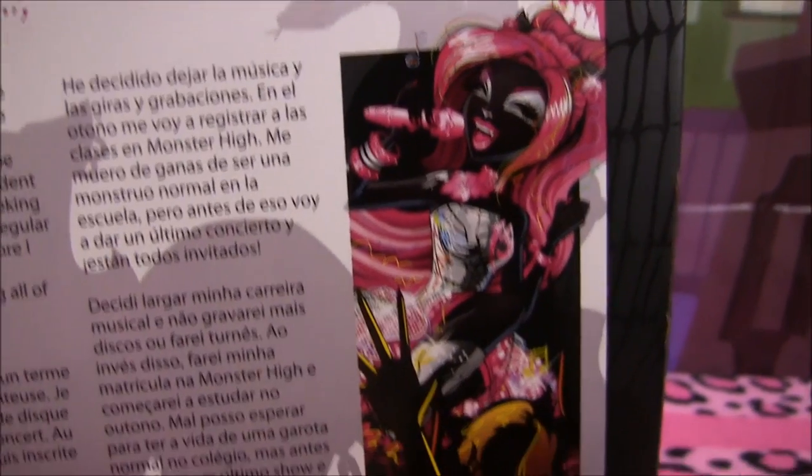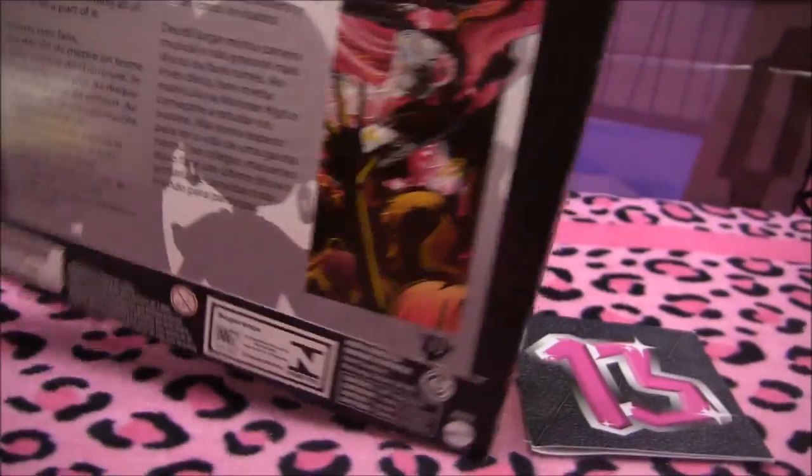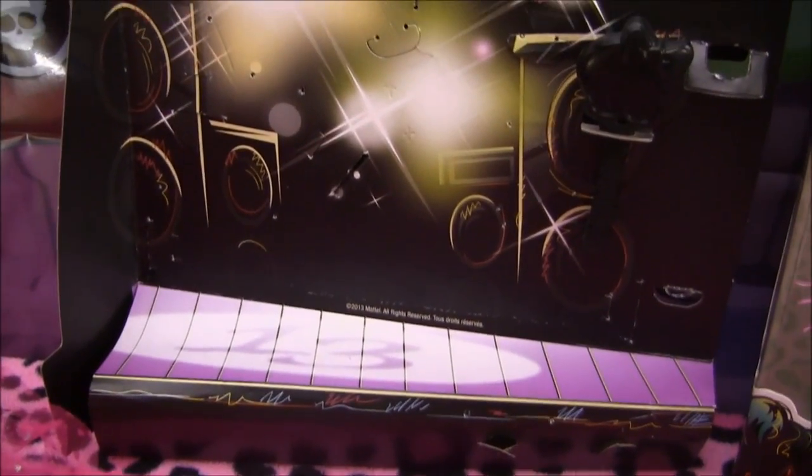Here's the other picture of Catty Noir — it's like the one in the front. And I wanted to show you the insert of the box as well, because it's really cool. It looks like a concert stage — see all the lights? It has a little stage, so if you wanted to use it for display, you could.